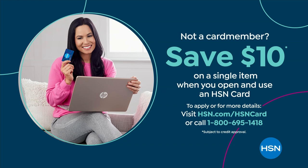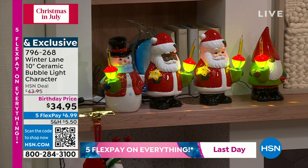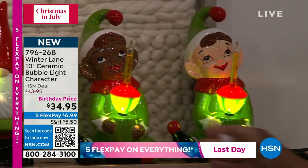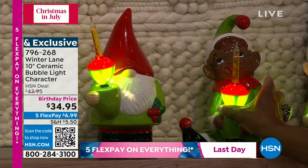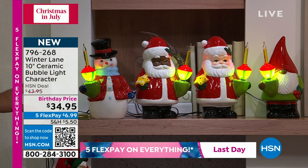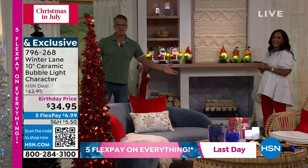If you have a mantle, you can wrap these on it — just make sure it's your outdoor mantle, or close enough to the window that the solar pack gets sun. Coming up: bubble light characters. These are classic vintage charm. They are all five-star reviews. $34.95 on sale — that's our birthday price. These are so charming and beautiful.